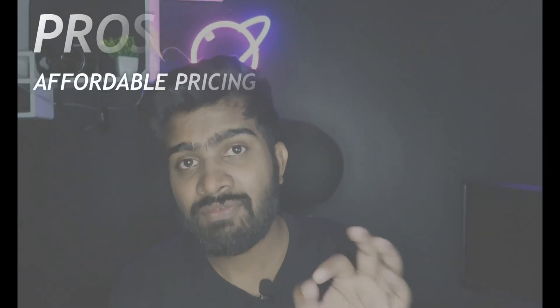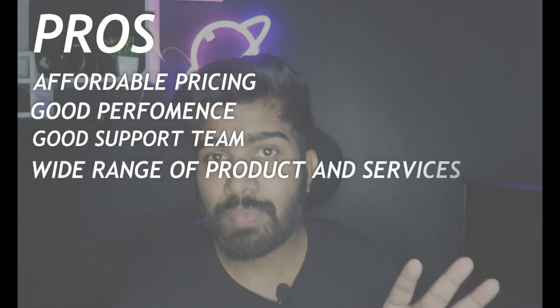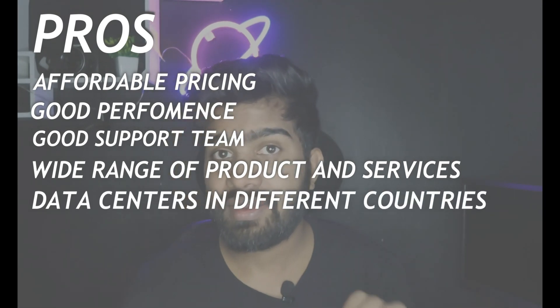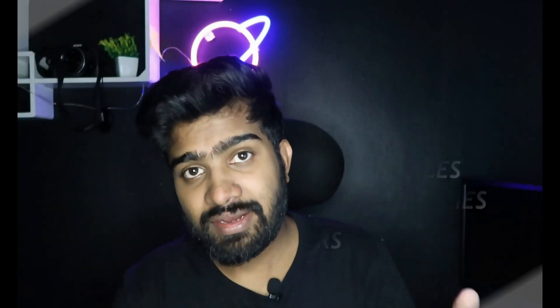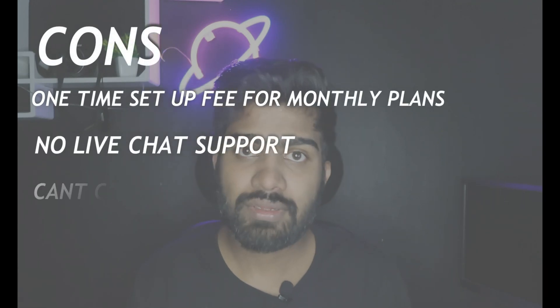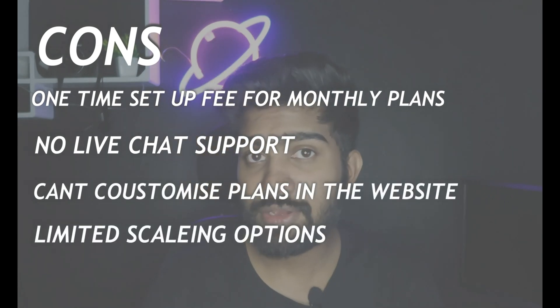Let's talk about the pros and cons. The pros are: affordable pricing, good performance, good support team, a wide range of products and services, data centers in different countries, and you can use an API to manage the services. The cons are: a one-time setup fee for monthly plans, no live chat support, limited plan customization on the website, and limited scaling options.